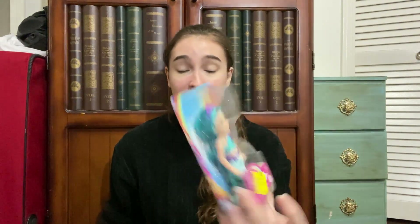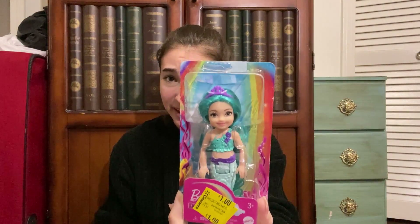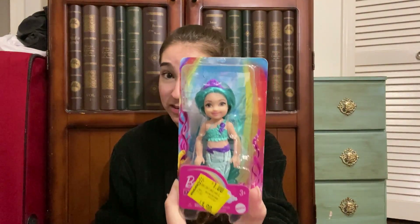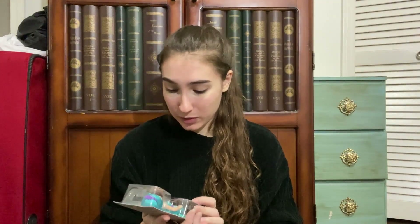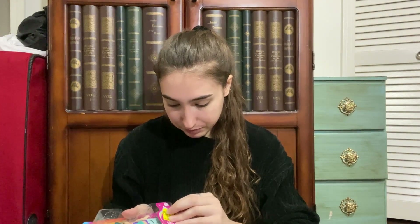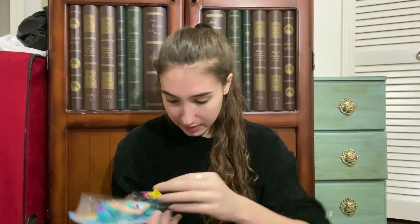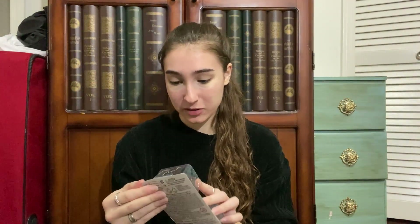I'm going to show you the $1 doll first. It is this adorable little mermaid Barbie. It's not like a collector Barbie or anything, but I still think she's worth more than a dollar. It's an adorable little mini mermaid Chelsea. As you can see from the clearance sticker, she was $1 — which is crazy — and I think it's from the Dreamtopia line.